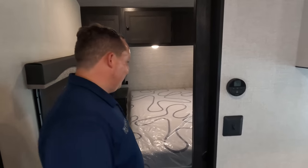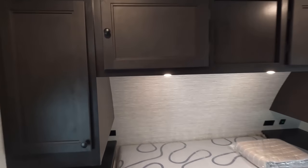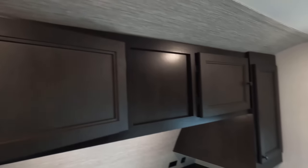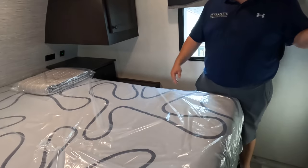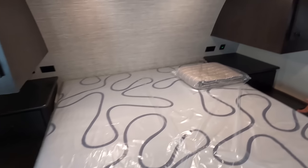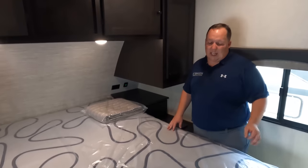Up here in the bedroom — check this out. We've got a little privacy curtain, and look at this huge storage all the way around. Notice the dark color cabinets in here. You've got a drawer right there, power and USB. They made the bedroom dark cabinetry and the living room light cabinetry — really nice. Good storage here, and a queen-size bed. And look at this — a laundry chute! That goes down to that awesome storage we saw. Queen-size bed right here.